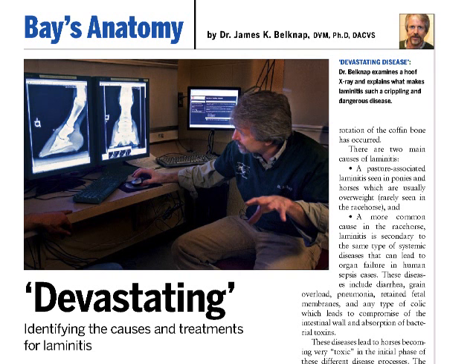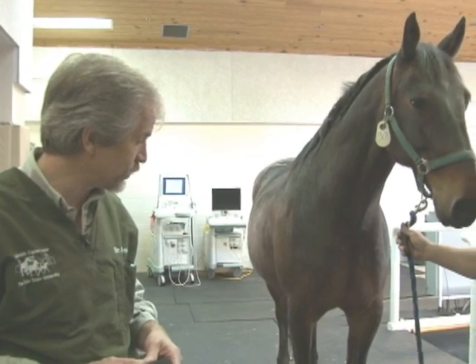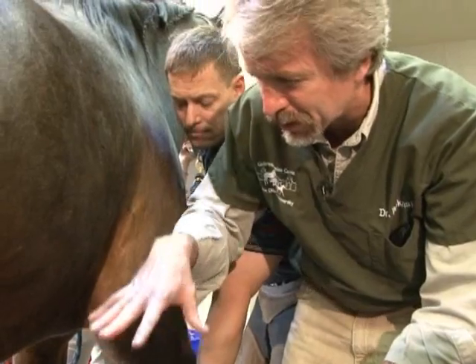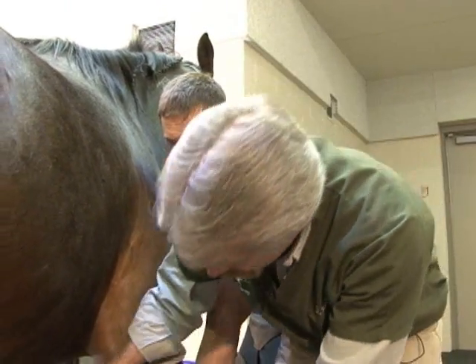In conjunction with the June Hoof Beats article on Bay's Anatomy, world-renowned equine surgeon Dr. James Belknap of The Ohio State University discusses how to diagnose laminitis.